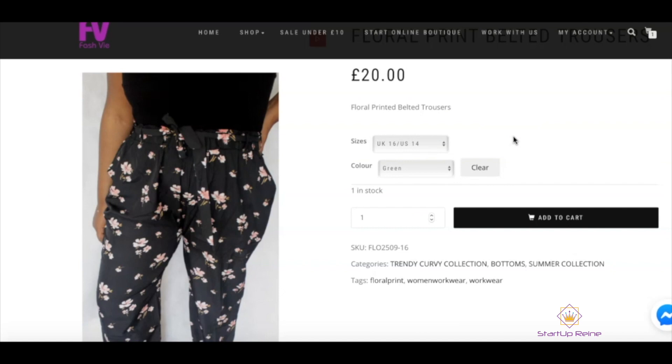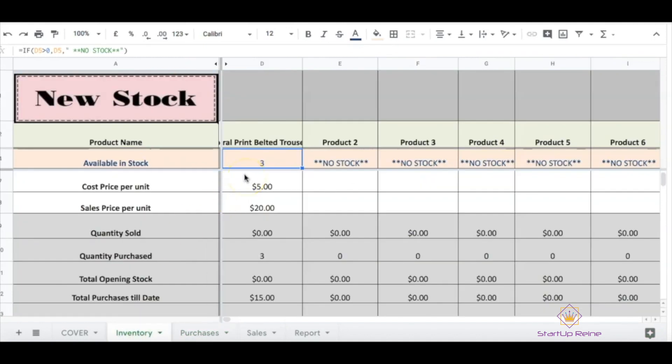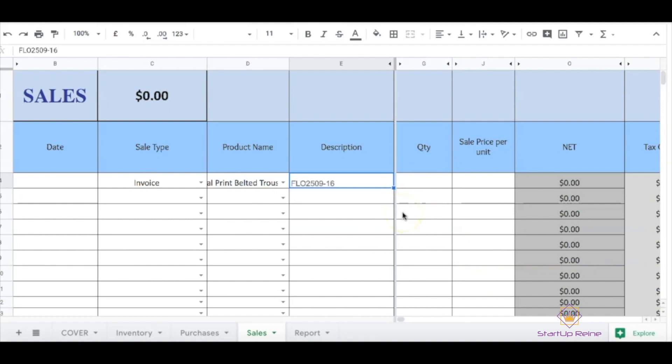Now this is a pretty time-consuming process. When it comes to managing your inventory, it's just one of those things you've got to do as an online boutique owner — you don't really have a choice. It's part of your day-to-day management. It's always good to have all this information handy so you can come to your inventory spreadsheet and see exactly what you have left in stock and what you don't. Every time I sell a product, I come into the sales section and update that information. So I'll type in 'Invoice' because it's a sale, select the product name and description, and type in the SKU number of what product I sold. I usually do this once every week or once every two weeks, depending on how much time I've got.